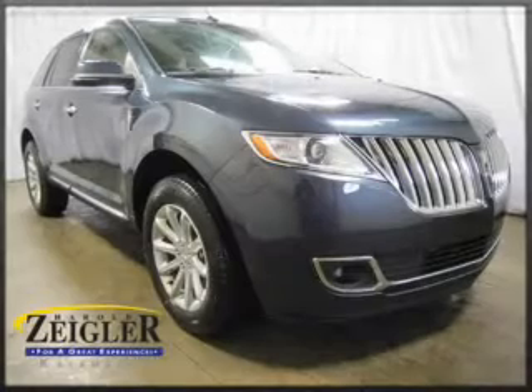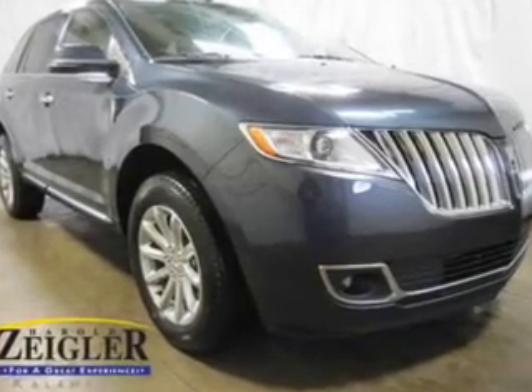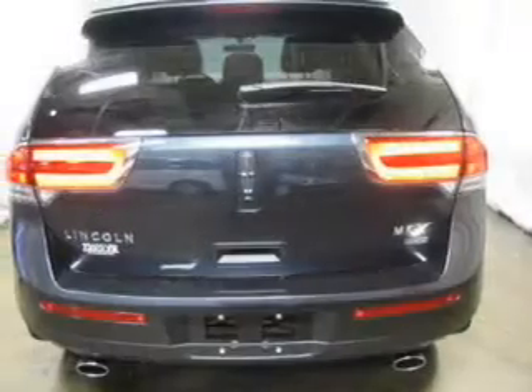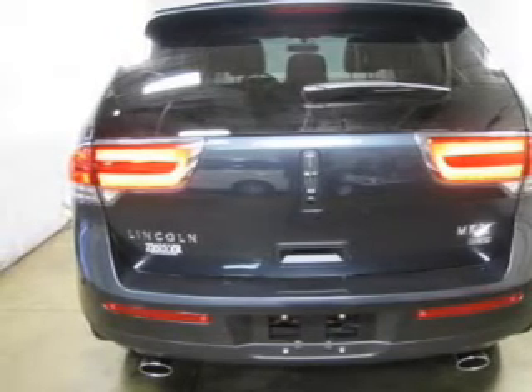Check out this 2013 Lincoln MKX — this is the set of wheels you've been looking for. The powertrain includes all-wheel drive with a solid 6-cylinder engine connected to a smooth-shifting 6-speed automatic transmission. Anti-lock brakes help you bring your vehicle to a safe stop.